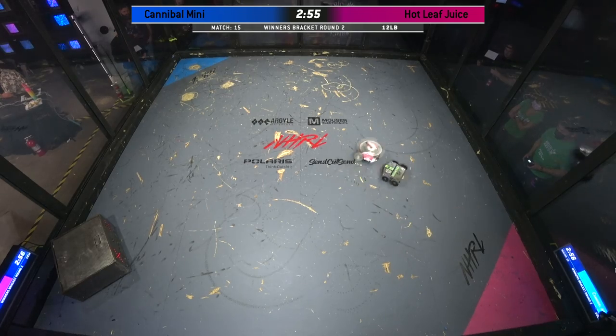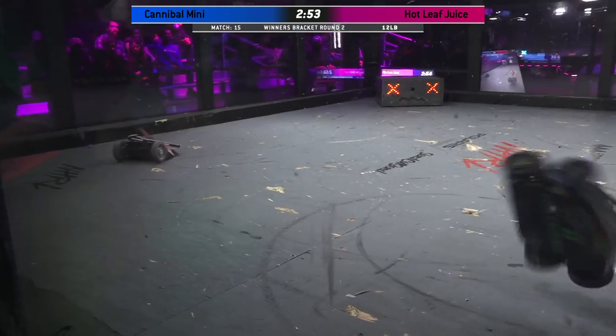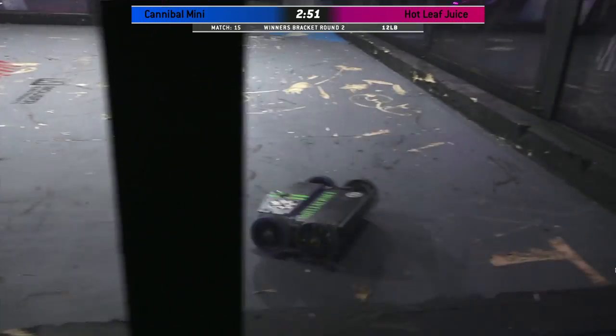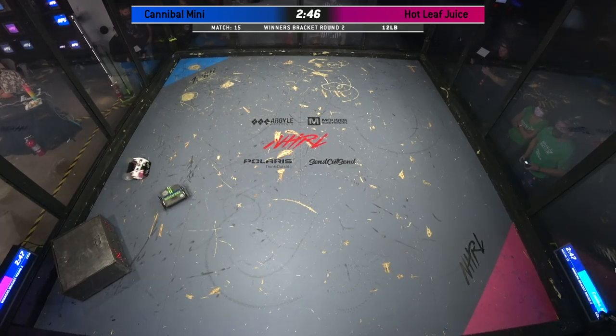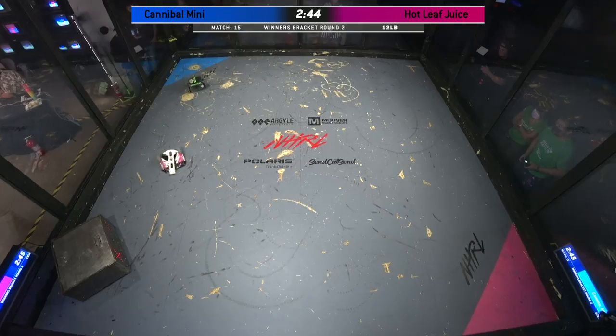Cannibal Mini is such a beautiful bot. Look at that weapon up at full speed. This is based off of a one-pound version of this bot, which actually floats around the arena with that weapon at full speed.